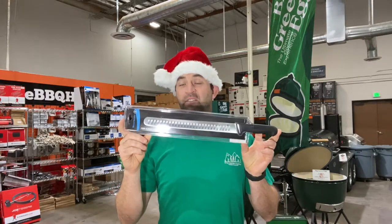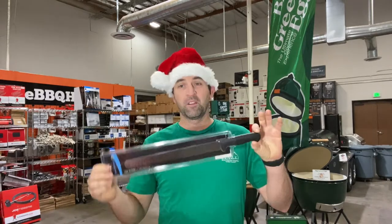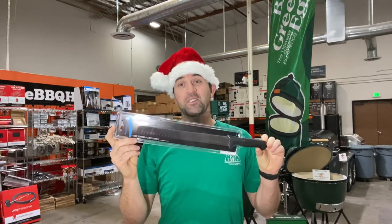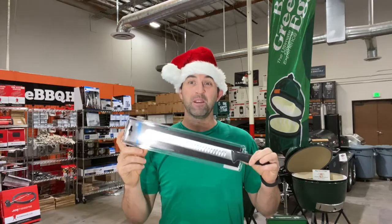Second is Messermeister knives. These knives are top quality without paying a really high premium. This knife here is a 12-inch slicer that runs about $45, and if you're a brisket aficionado like me, you gotta have one.